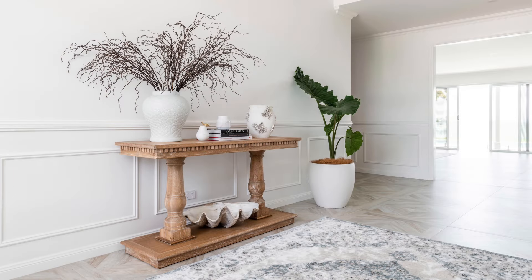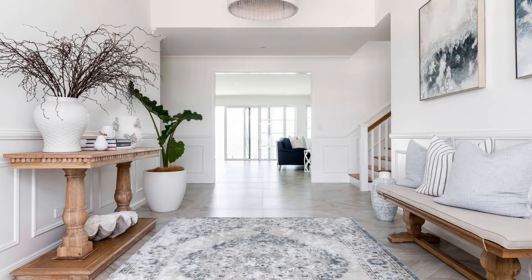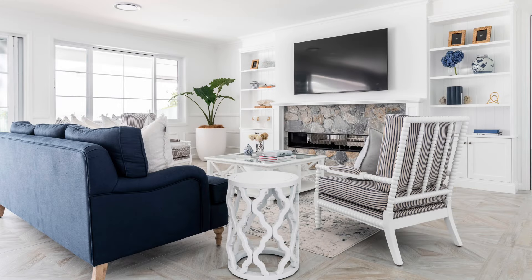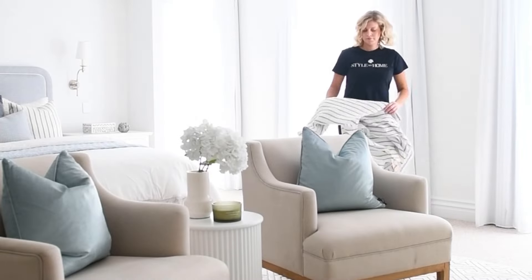Here at Style My Home, we believe in designing spaces that will stand the test of time. Drawing from our beautifully designed furniture and homewares, we create gorgeously resolved spaces that fit in with your lifestyle and aesthetic.